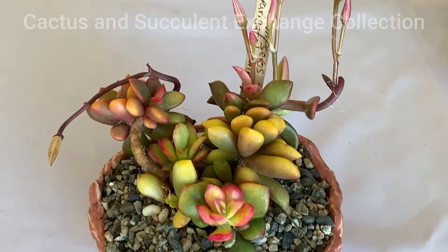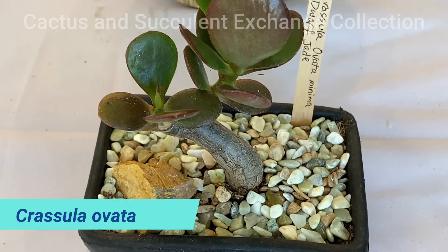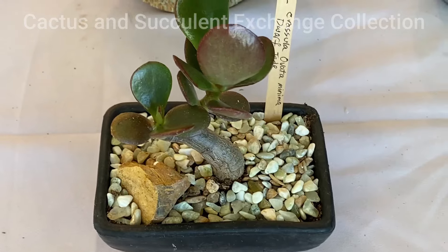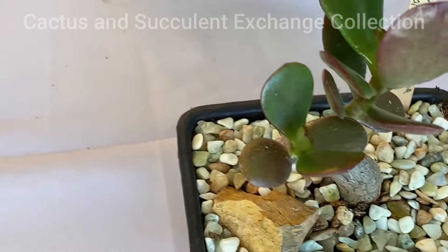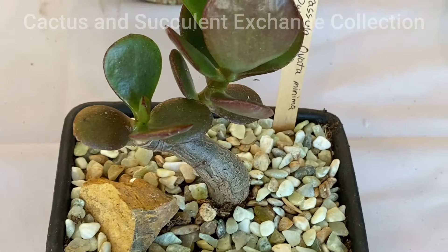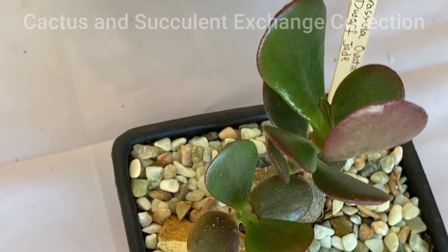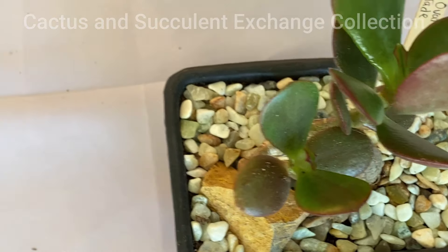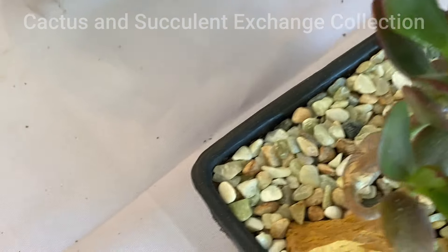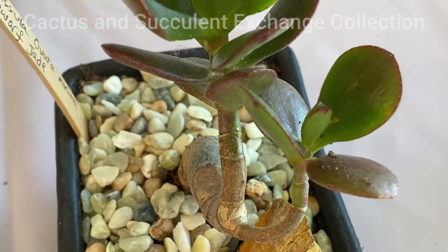Number five in this group is known as Crassula ovata or Dwarf Jade. They look like jade but it is not really jade — it is Crassula. Another name for it is Minima. They can become a very beautiful bonsai plant, getting a very beautiful darker, reddish color on the edge of the leaves.